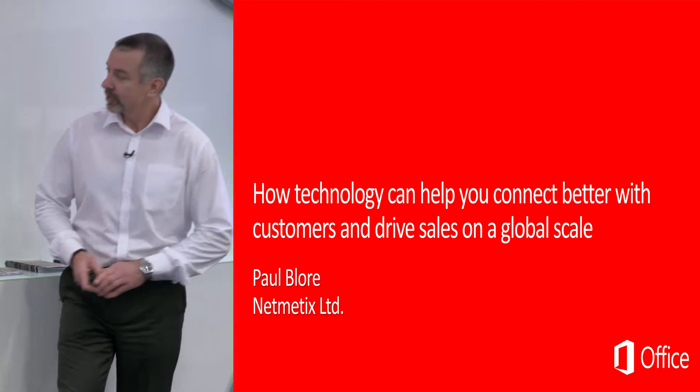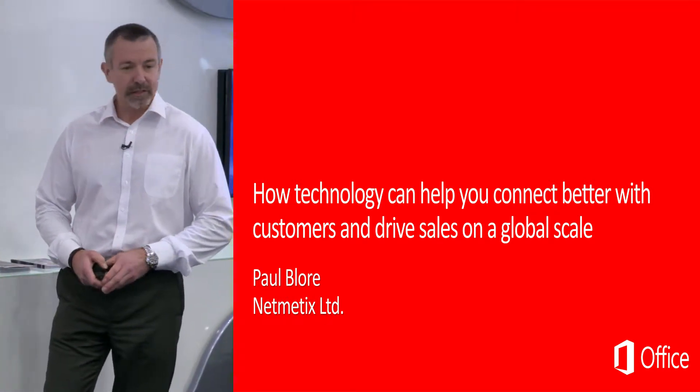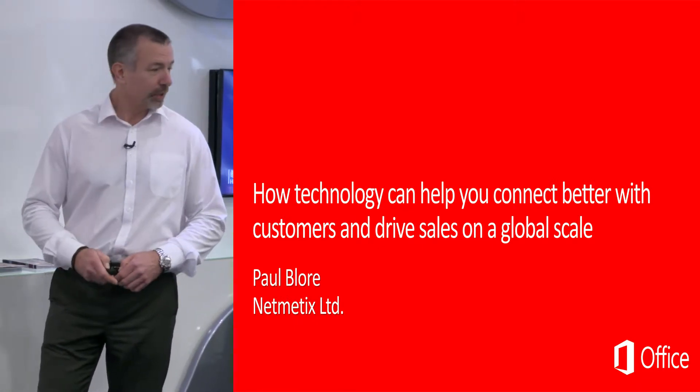Welcome to this morning's session titled 'How Technology Can Help You Connect Better with Customers and Drive Sales on a Global Scale.' My name is Paul Bloor and I'll be running this morning's session.